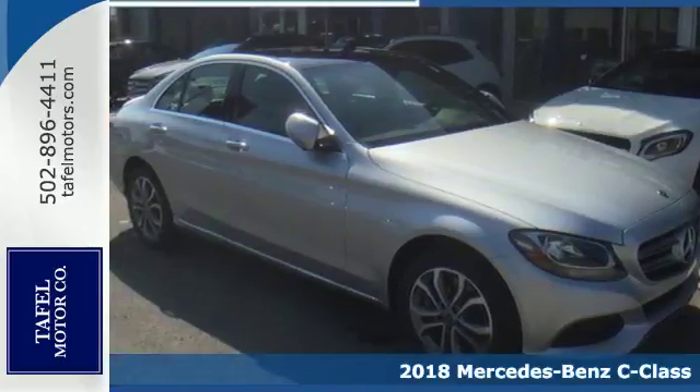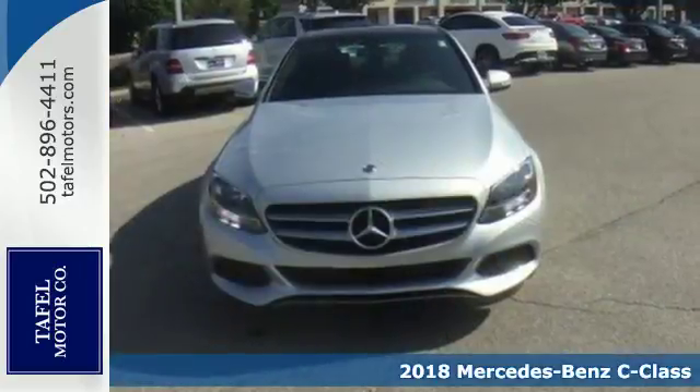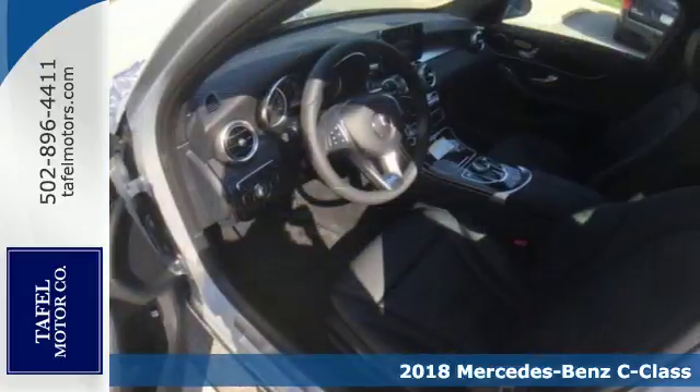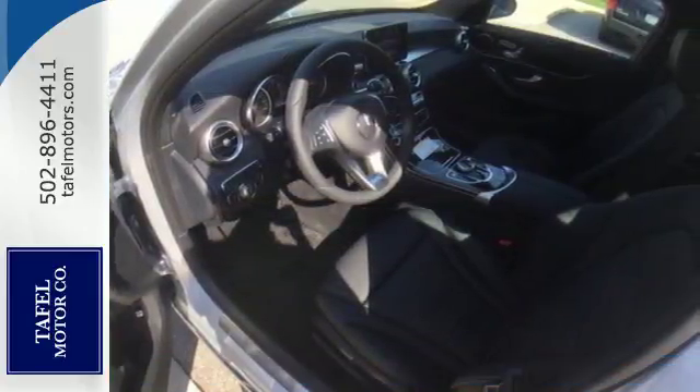It's a 2018 Mercedes-Benz C-Class. Agile and authoritative, muscular and sleek, elegant and bold, the C-Class is all of these things, fulfilling your every vehicle need and want.